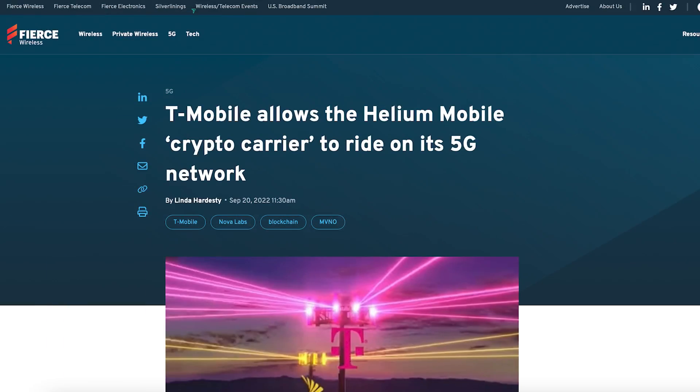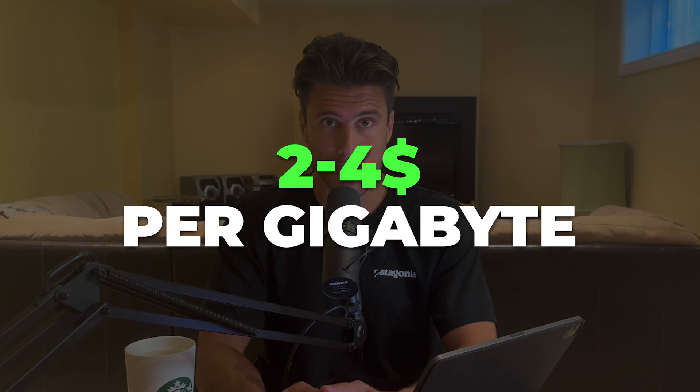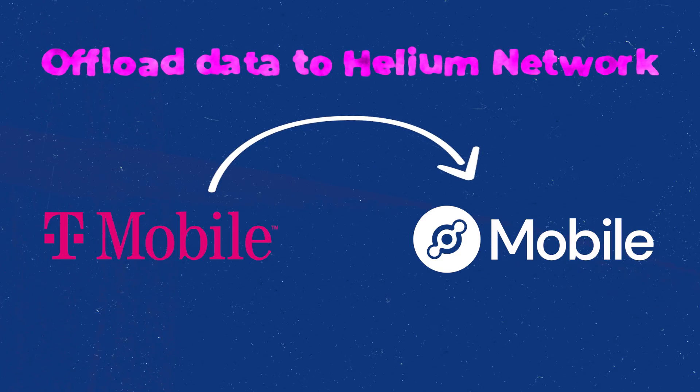While we ramp up our 5G deployments, Helium Mobile has a partnership with T-Mobile that allows them to offload their data on the T-Mobile network. Their plan is to take that traffic and offload it from T-Mobile onto the Helium network.